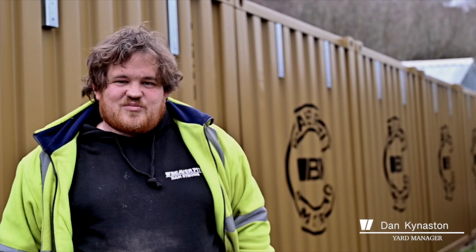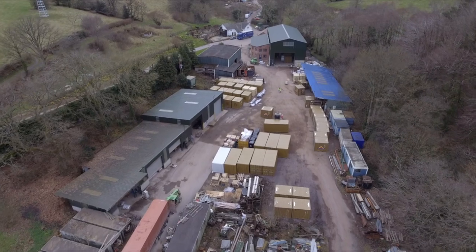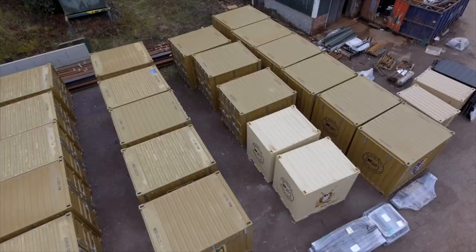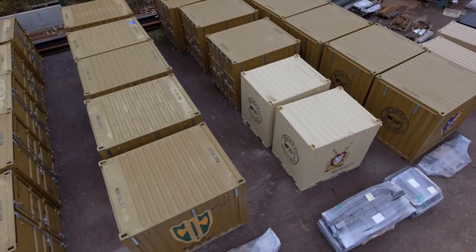Hi, I'm Dan, Yard Manager at Beaverfit UK. In the yard at the moment we have over 150 containers that we're working on for our sister company Beaverfit North America. They're to be shipped all over Europe.